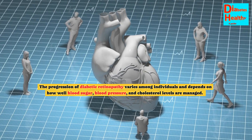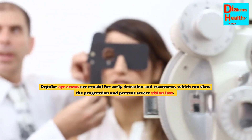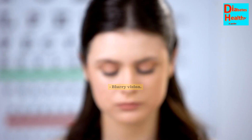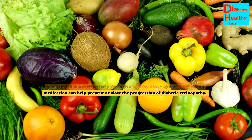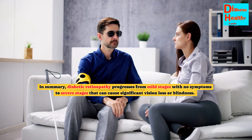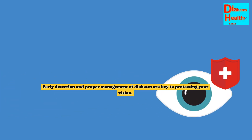The progression of diabetic retinopathy varies among individuals and depends on how well blood sugar, blood pressure, and cholesterol levels are managed. Regular eye exams are crucial for early detection and treatment, which can slow the progression and prevent severe vision loss. Symptoms often do not appear until the disease is advanced, and can include blurry vision, dark spots or floaters, fluctuating vision, dark or empty areas in vision, and difficulty seeing at night. Managing diabetes effectively through a healthy diet, regular exercise, and medication can help prevent or slow the progression. In summary, diabetic retinopathy progresses from mild stages with no symptoms to severe stages that can cause significant vision loss or blindness. Early detection and proper management of diabetes are key to protecting your vision.